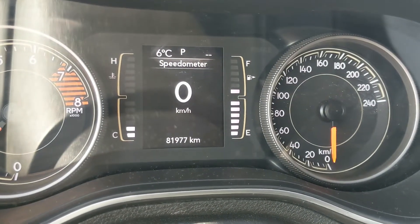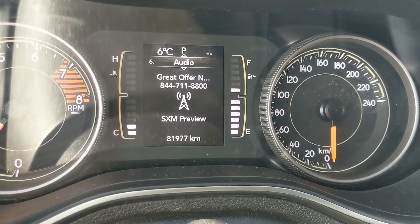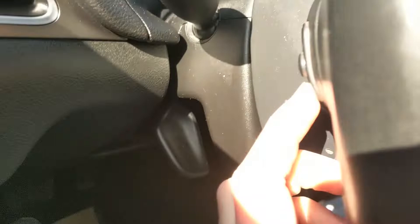From there you can cycle through your digital speedometer, vehicle info including service information, fuel economy, trip information, auto start-stop status, any active messages such as warnings, and screen setup in general. You also have your radio controls on the back side of the steering wheel.